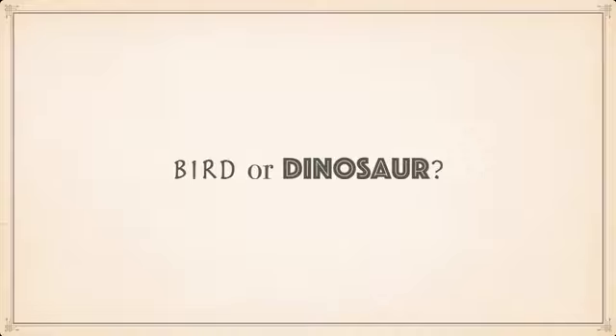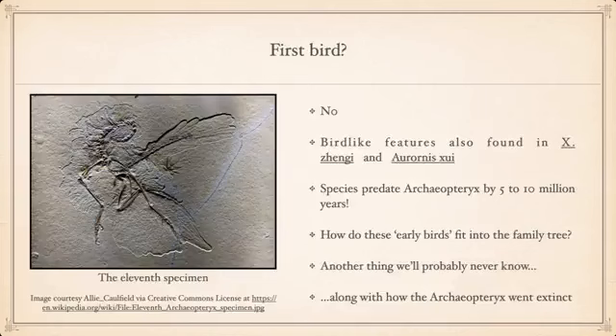Was it a bird or a dinosaur? The consensus is that Archaeopteryx was actually a dinosaur — most likely not the first bird. If you divide its features into 'bird' and 'dinosaur' categories — and yes, technically birds are dinosaurs — it has more dinosaur features than proper avian features. Even if it were considered a bird, it wouldn't be the first: there are two earlier species that predate Archaeopteryx by five to ten million years. How these early birds fit into the family tree is something we may never fully know.